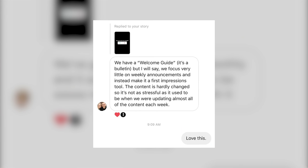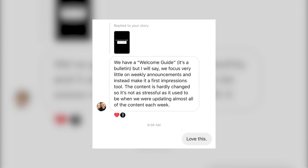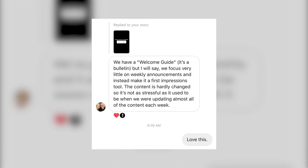This is a principle that is pretty antithetical to how the bulletin has existed for the last probably 25 years. But we think that there's a lot to gain by having a bulletin that is maybe distributed monthly instead of weekly. I actually have two DMs from members of Pro Church Nation that reached out voluntarily when I posted this poll. The first one said, we have a welcome guide — it's a bulletin — but we focus very little on weekly announcements.